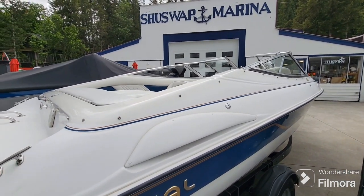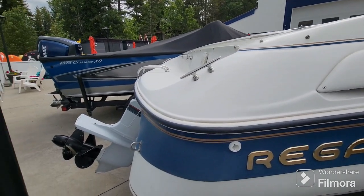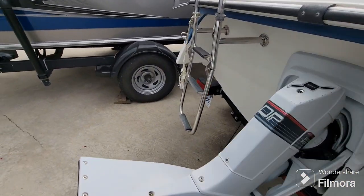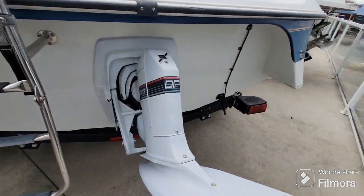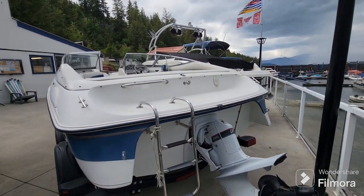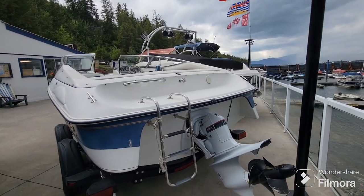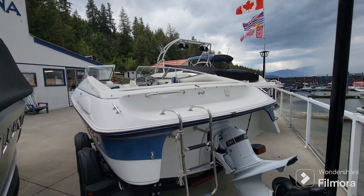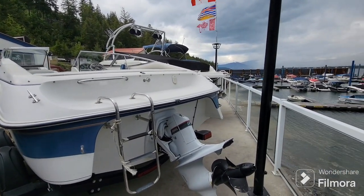It does have a bimini top, cockpit and bow covers. This duoprop and V6 power package was so popular back in the day when we were selling them. They really do work exceptionally well for cruising and pulling kids around on tubes and skiing and that kind of thing. You get a lot of grunt coming out of the hole and they work very well.